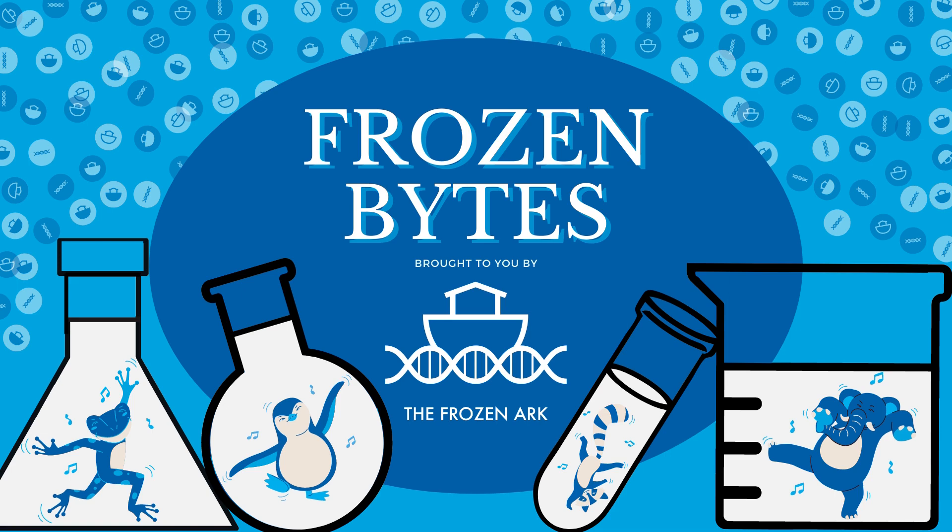Welcome back to Frozen Bites, the Frozen Ark podcast. I'm Rhianne and I'll be your host for today. Previously, we have discussed the origins of the Frozen Ark, the Virtual Ark project and climate change.